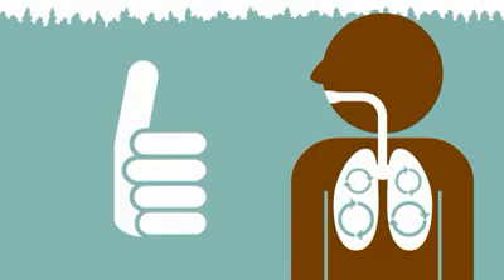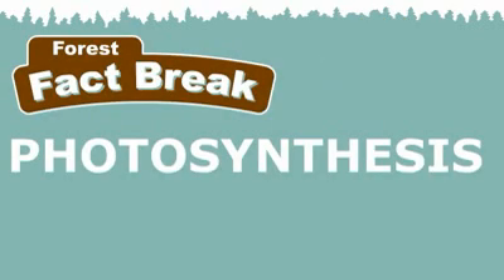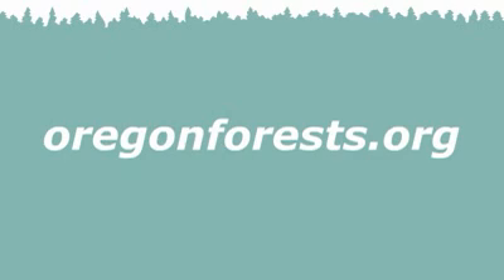Thanks, trees! And that's the story on photosynthesis. Check out more Forest Fact Breaks or visit OregonForest.org.